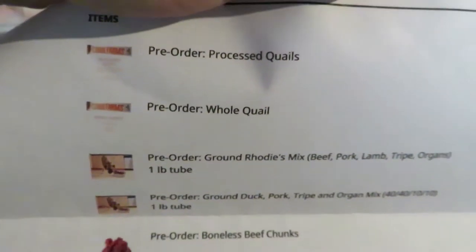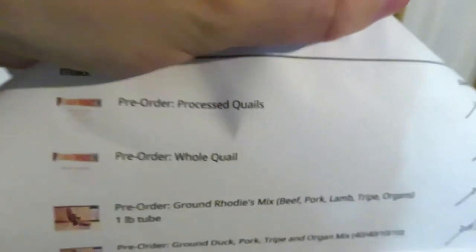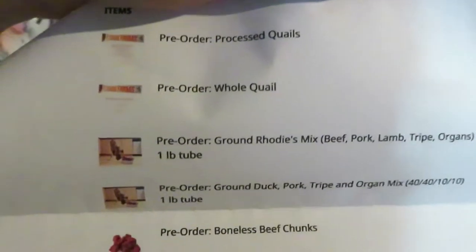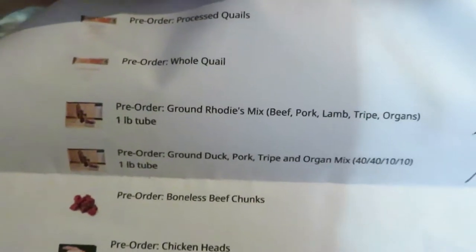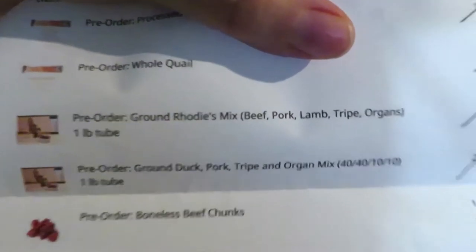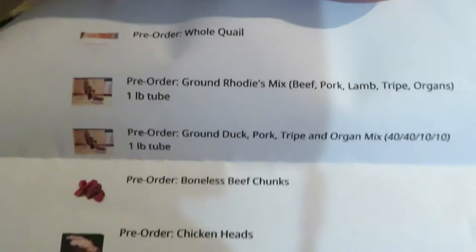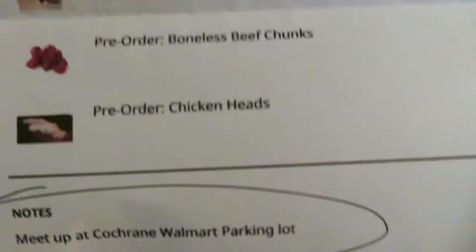I got some processed quails - those are quails that don't have any head, feet, or feathers but still have the organs inside. I got some more whole quail since the cats really enjoyed it last time, and some premix ground premixes. The ground roadie lamb one is for Crackers since he really likes lamb, and the ground duck and pork is for Normie since Cracker doesn't like duck at all. There are also some boneless beef chunks and of course the chicken heads.